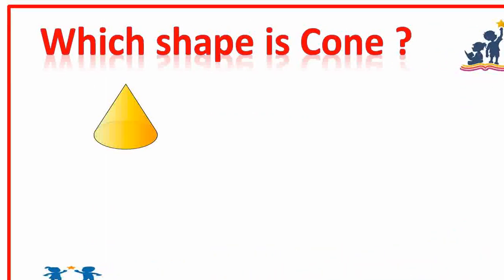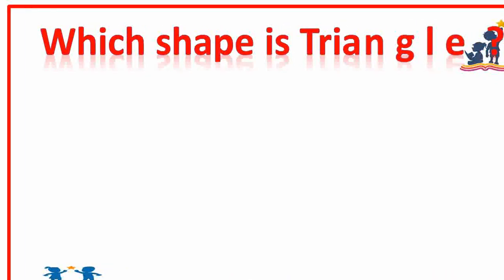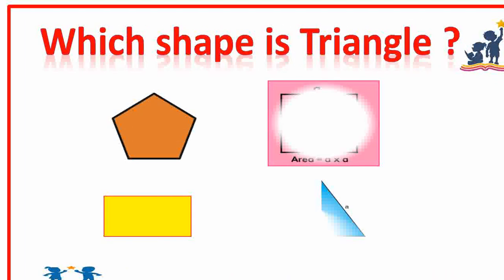Which shape is a cone? Options A, B, C, or D? A. Very nice. Which shape is a triangle? First, second, third, or fourth option? Fourth option. Very good.